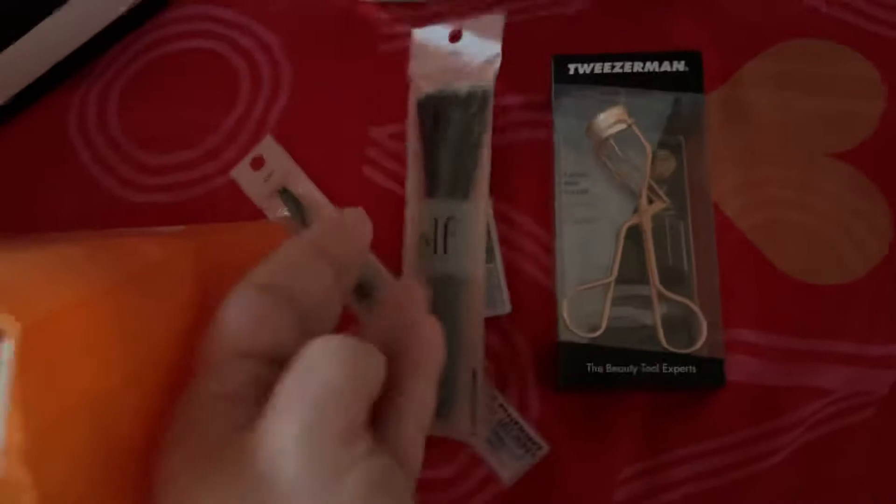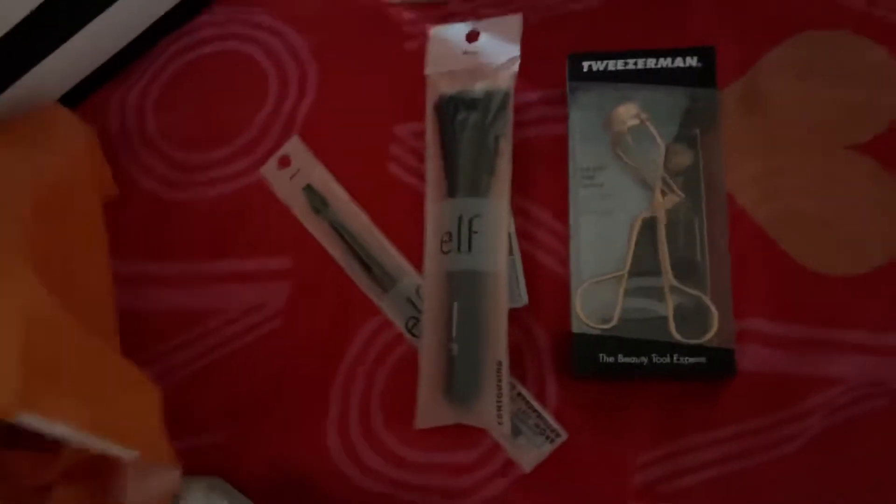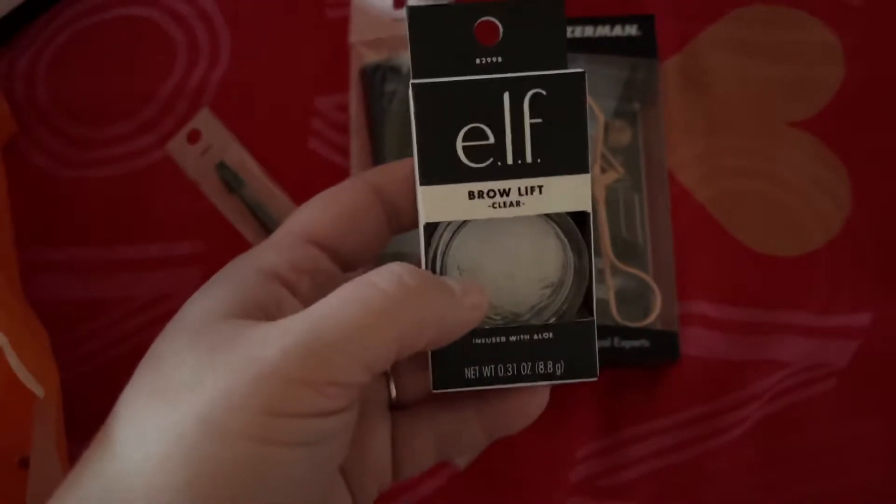I have the e.l.f. Contour Brush. I have the new eyebrow wax stuff that came out — Brow Lift from e.l.f.